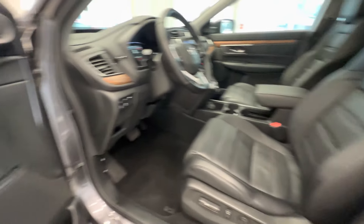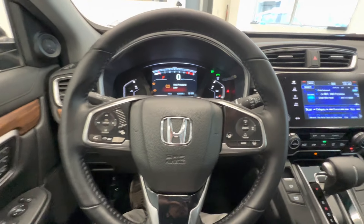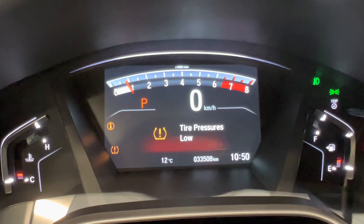Here's the front seats — power-adjusted seats with two memories. Leather-wrapped steering wheel with adaptive cruise control, lane keep assist, heated steering wheel, and this is the current mileage: 33,000 km.